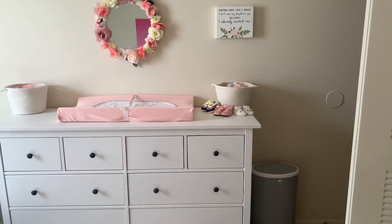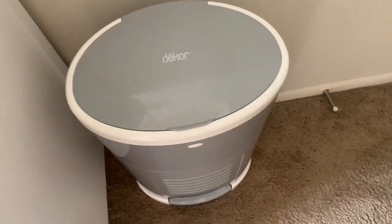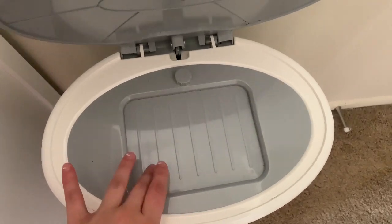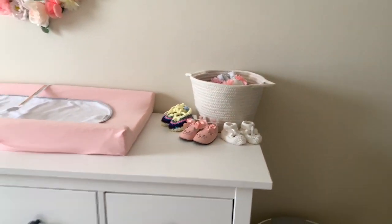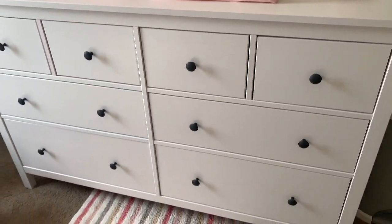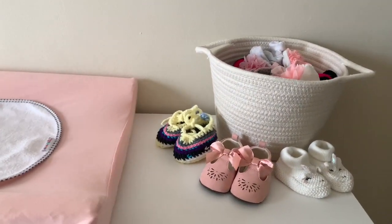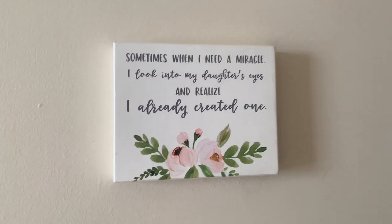So we'll start with her dresser and changing table area. I did get the Decor Plus diaper pail — it is hands-free and you just kind of throw the diaper down in there. I did decide to use regular trash bags just to save a little bit of money, but I went with gray and white. You'll see a lot of the decor in here is either gray or white, just because I didn't want anything to clash. The rug I got from At Home, and this is the Ikea HEMS dresser — honestly my favorite piece in here. And then this is what the top of the dresser looks like. I did get this sign for my baby shower: 'Sometimes when I need a miracle, I look into my daughter's eyes and realize I already created one.' I love that sign so much.